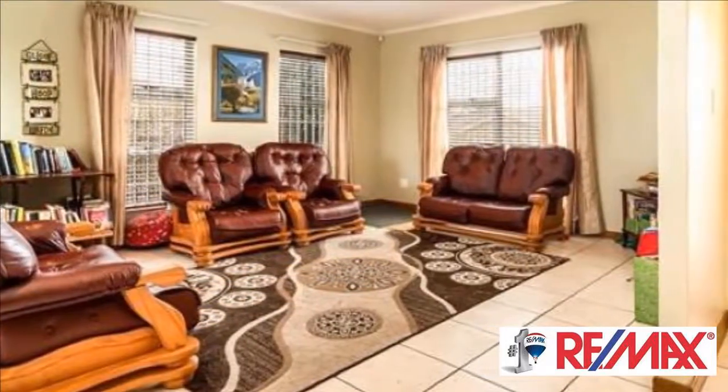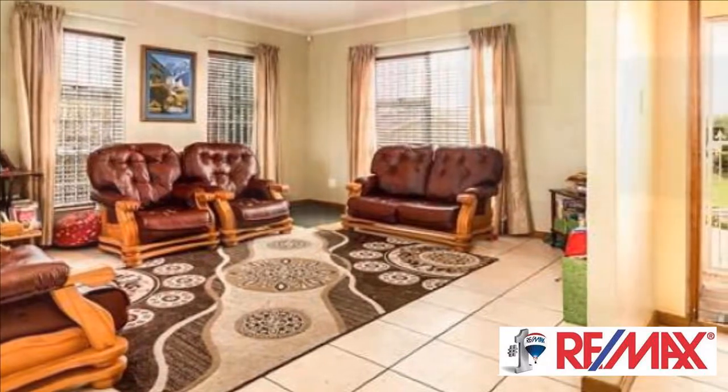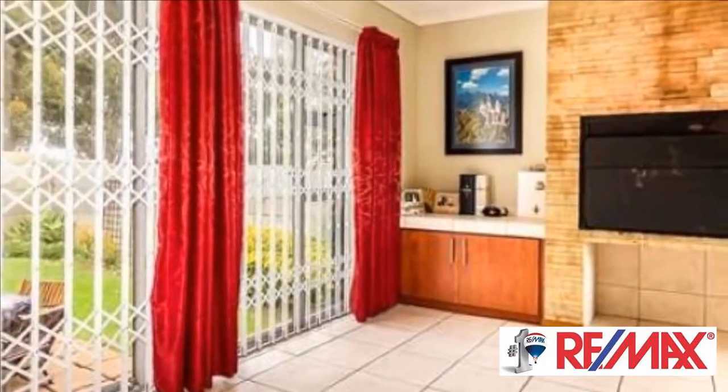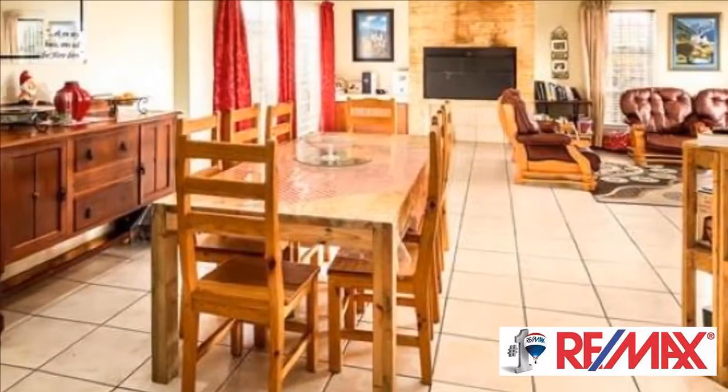Open plan living and dining area with built-in braai and sliding doors opening to the garden. The kitchen features a hob, electric oven, and extractor fan, plus a separate scullery. Three bedrooms, all carpeted and with built-in cupboards.